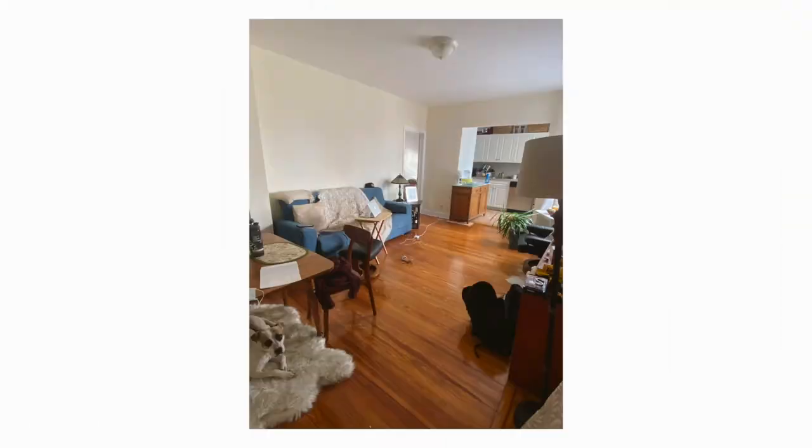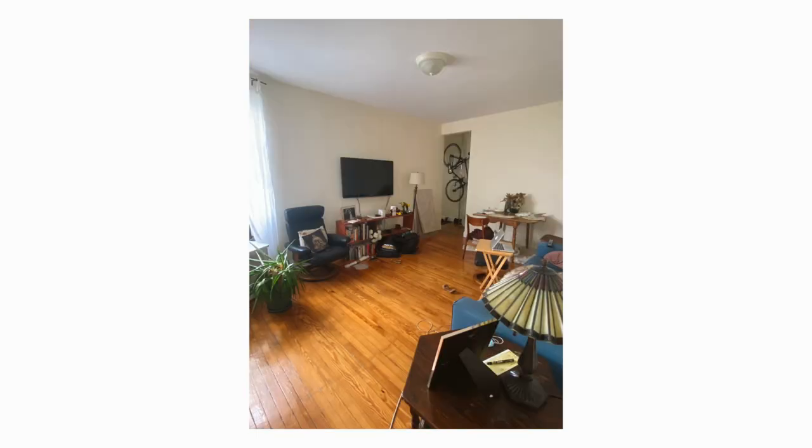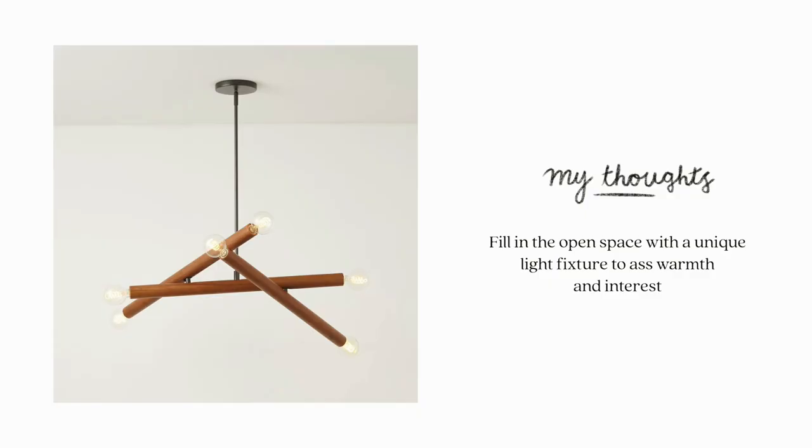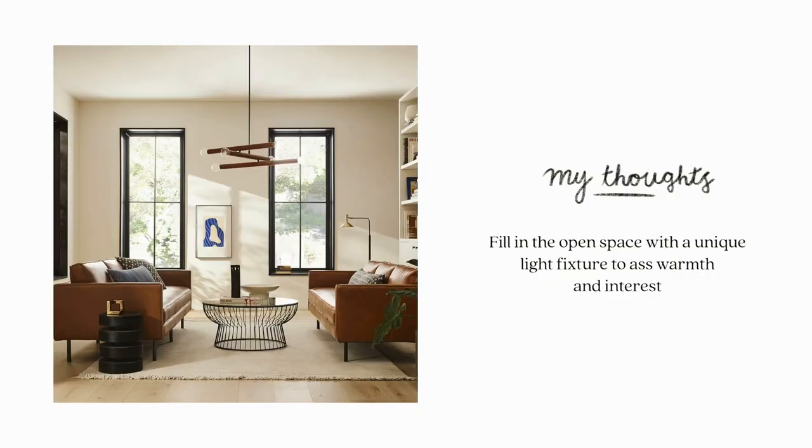Joanna has such a great starting-off point with her space, but she just needs a little help pairing pieces together and coming up with a cohesive look. The first thing I want to change is that light fixture in the middle of the room — it is so small. I found a really cool kind of abstract wooden chandelier online that would be a nice piece for this area and tie back to some of the other changes I'm going to make.